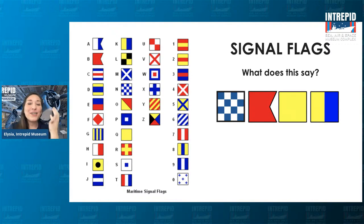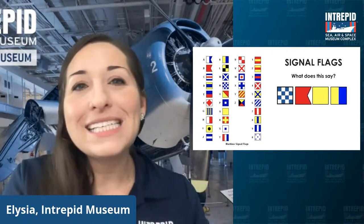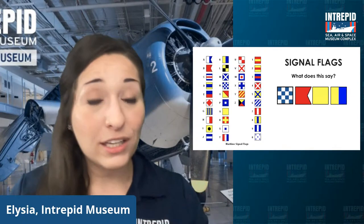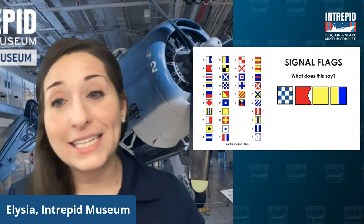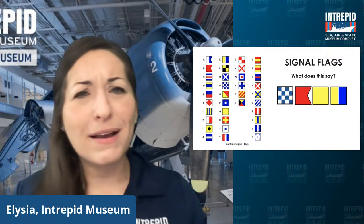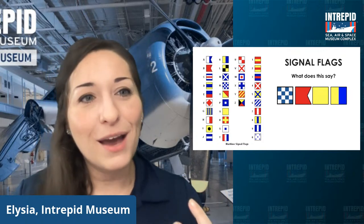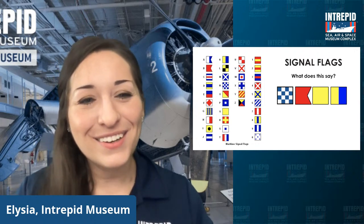Looking at these codes today, you can really see how much thought and effort went into keeping pilots and sailors safe — camouflage, Morse code, flag code. All of these things were really helpful to stay safe out there using their codes.